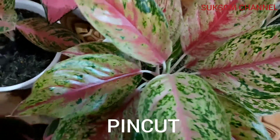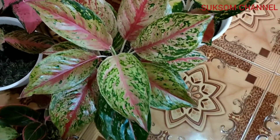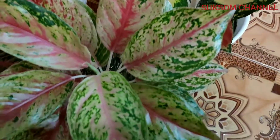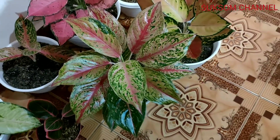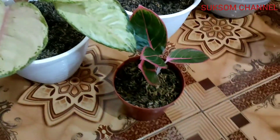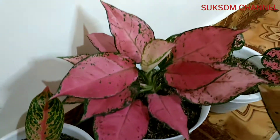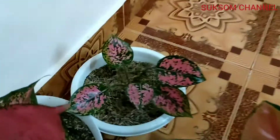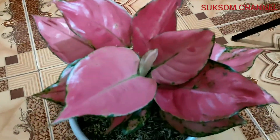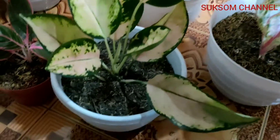And this one is Pincut — P-I-N-C-U-T. So, which one do you like? I have sold some of these aglaonema varieties: Frozen, Lipstick Kansa, Widuri, Red Anjamani, Kocin Copper, Komkom, Red Anjamani, and Silk Kocin.